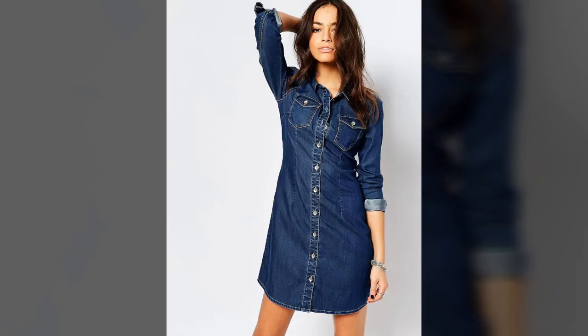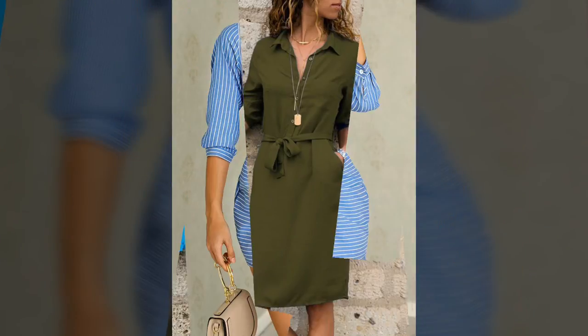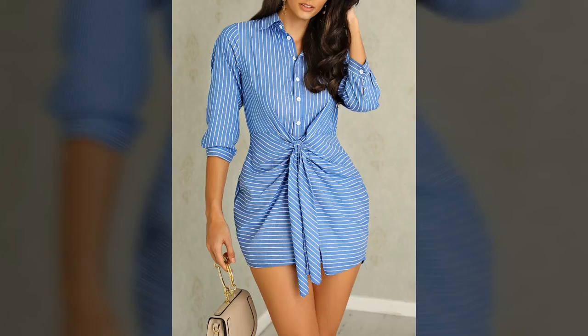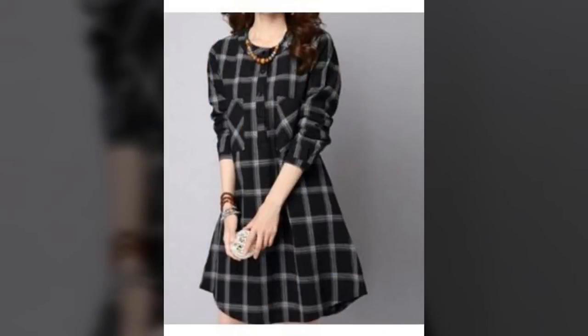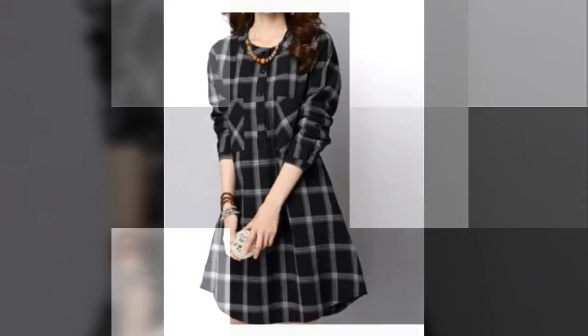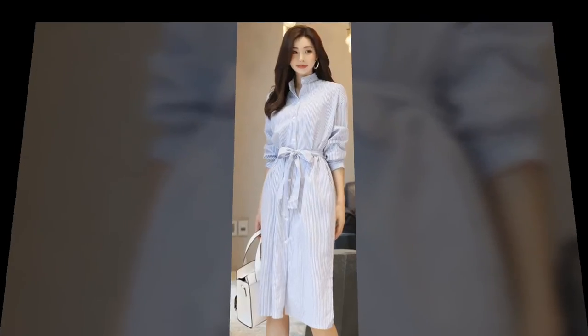Find your classic shirt dress featuring neat collars and polished buttons in our selection of day to night shirt dresses. The versatile piece can be dressed up or down, suitable for work and simple summer days.